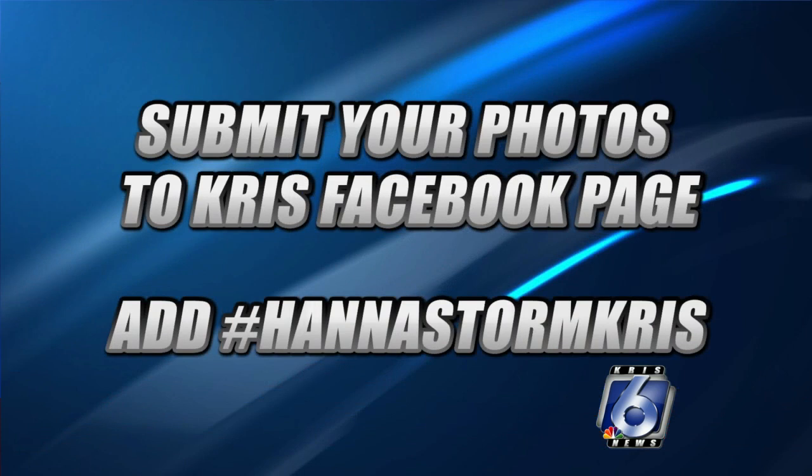If you have any weather photos you'd like to share with us this weekend, you can send them to our Facebook page using the hashtag Hannah Storm Chris. And please be careful if you venture out to take these pictures — we don't want anyone risking injury just for a photo.